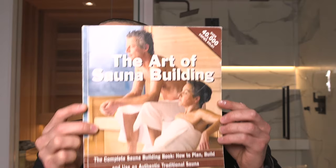The Art of Sauna Building was a lifesaver. If you're the type of person who really likes to get into the nitty gritty details, this was a very valuable resource. If you want to dive deep, check this one out — you should be able to find it on Amazon.